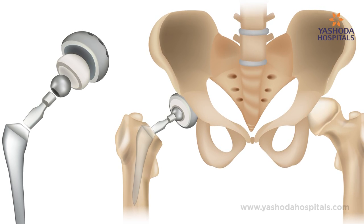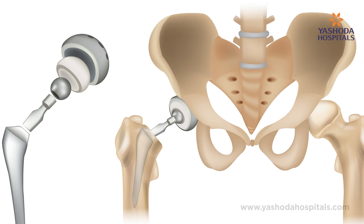Total hip replacement is one of the most successful procedures in orthopedic surgery. In total hip replacement, we replace the acetabulum — what we call the cup — as well as the femur head. Over the years, there has been a lot of change in technology and designs of the implants. In the past, there used to be only cemented hips, which means the cup used to be made up of plastic which was cemented in the acetabulum. The stem used to be cemented, made up of steel or titanium with a steel or ceramic head.